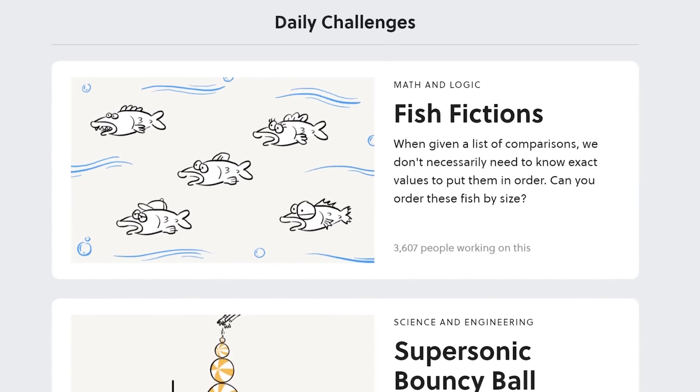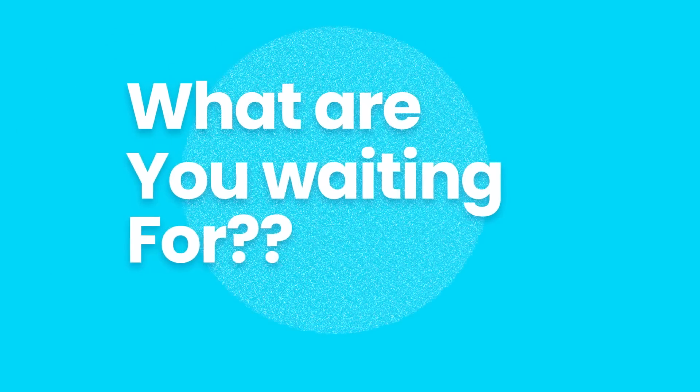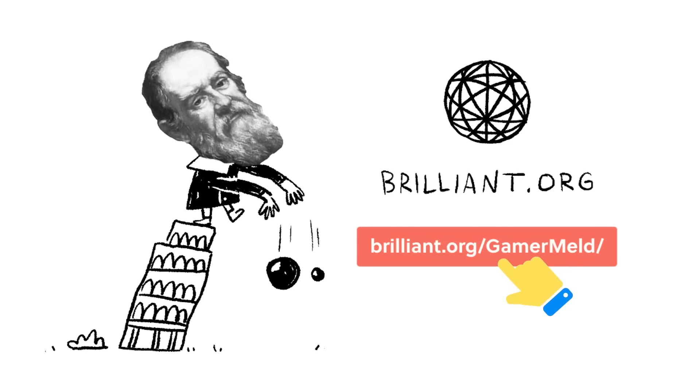And did I mention daily challenges? So what are you waiting for? Develop your mind by visiting brilliant.org/gamermelt, and the first 200 people who visit the link get 20% off the annual premium today.